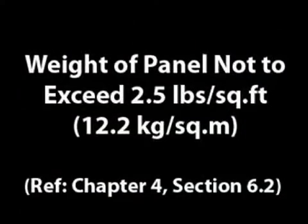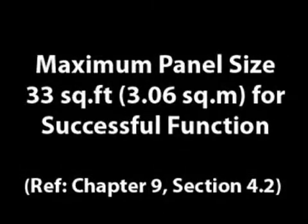The NFPA 68 Guide for Venting defines critical issues in vent design and function, such as lightweight construction — less than 2.5 pounds per square foot — pressure release values as low as possible, and individual panel size of 33 square feet maximum.